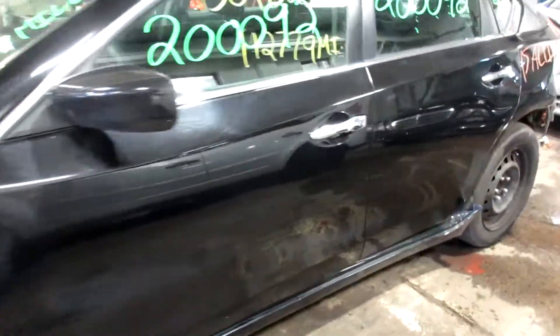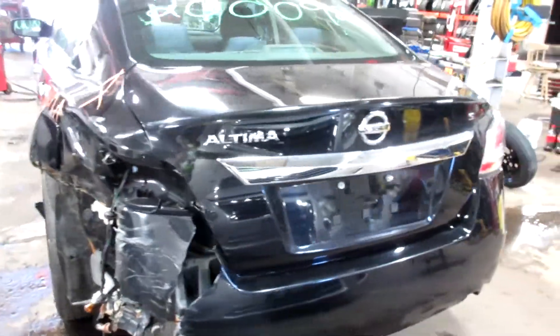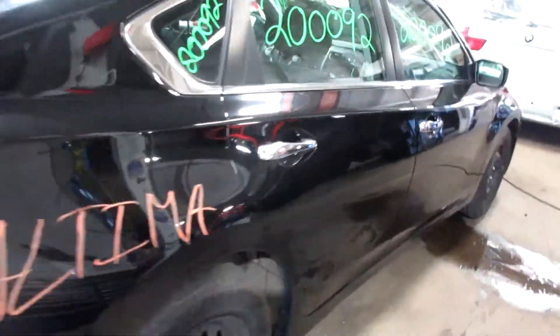Got some pretty nice parts for this vehicle here. Got a bit of damage to the rear, but the deck is still in good condition. We do have a nice passenger side tail light and some nice passenger side doors as well. This vehicle does not have a sunroof.